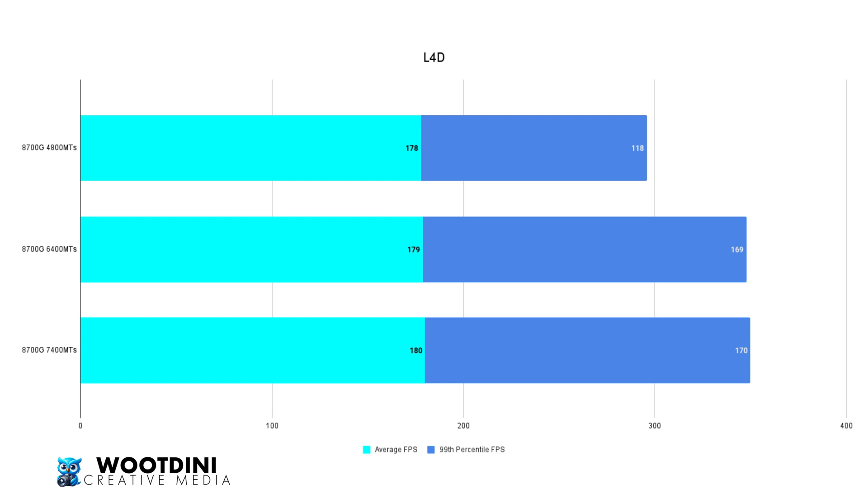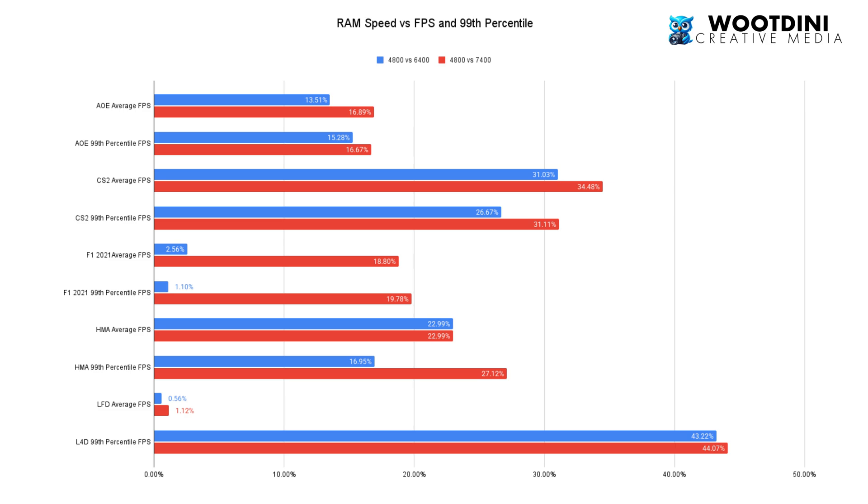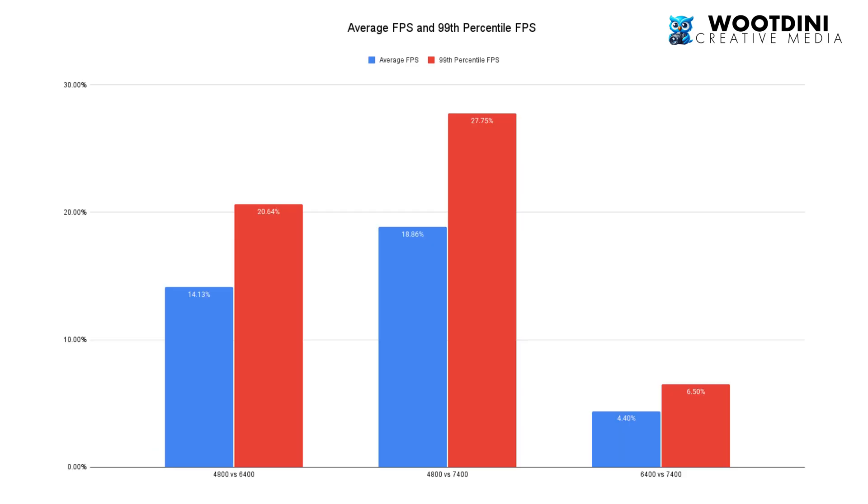I'm going to put a table up to show the gains from 4,800 to 6,400, 4,800 to 7,400, and 6,400 to 7,400. Looking at the overall picture: from 4,800 to 6,400, we saw a 14.13% increase in average frames and a 20.64% increase in the 99th percentile — so a lot more stability. From 4,800 to 7,400, we saw an 18.86% increase in average FPS and a massive 27.75% increase in the 99th percentile. And from 6,400 to 7,400, an average FPS increase of 4.4% and 6.5% on the 99th percentile.